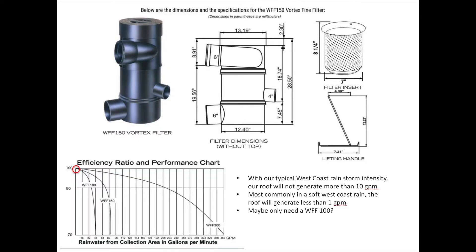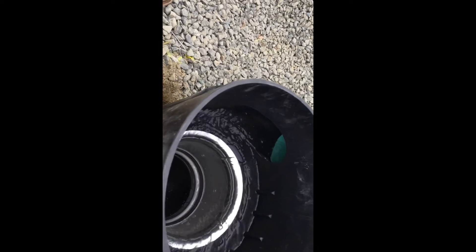Here you get an idea of what the thing looks like — the screen in the top right. What I'd draw your attention to is the chart in the bottom left, which basically says these things are incredibly efficient. You have to have a massive flow rate of water before it doesn't perform. 95% of the water gets captured and only 5% goes out the bottom with the debris.